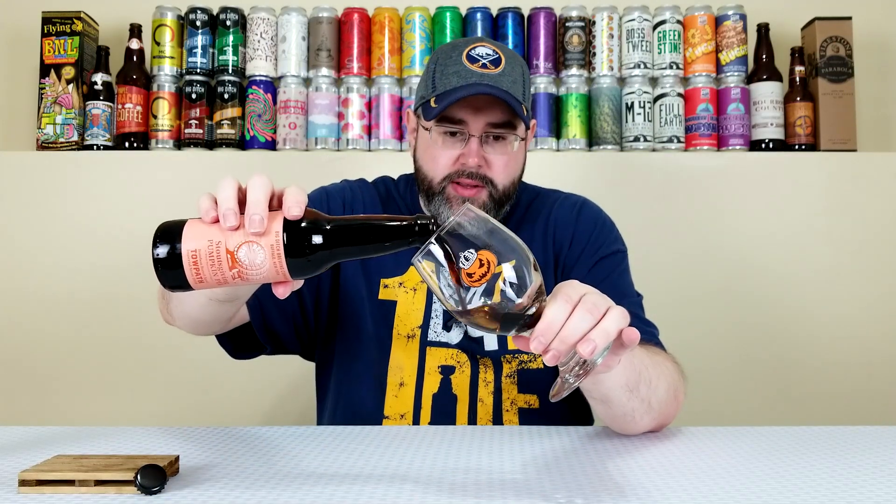Let's crack it open and get it into the glass. Not a huge hiss on opening, so I'm thinking it might be a little undercarbed. As you can see, not a ton of carbonation.